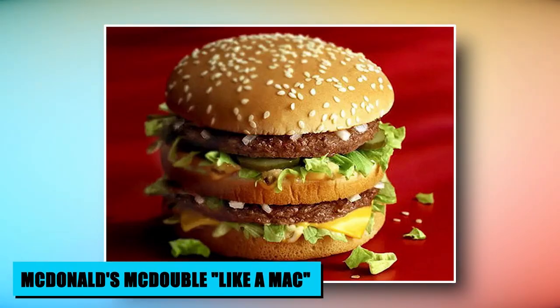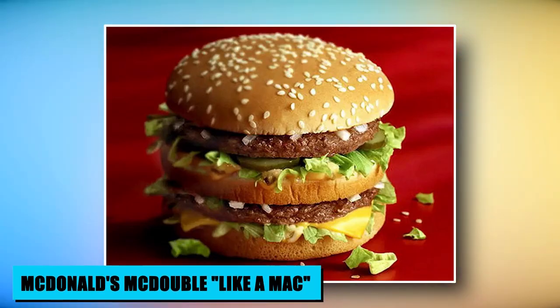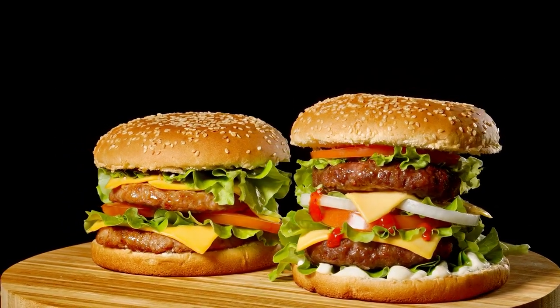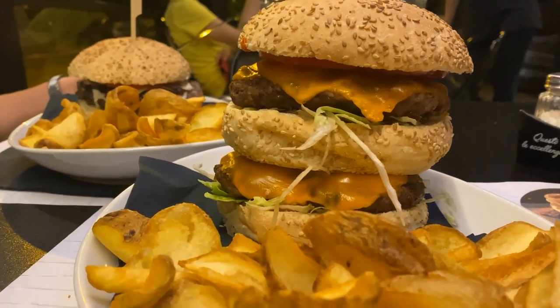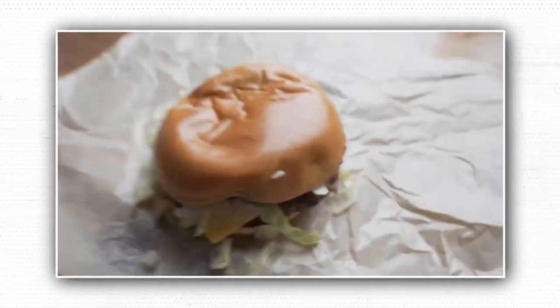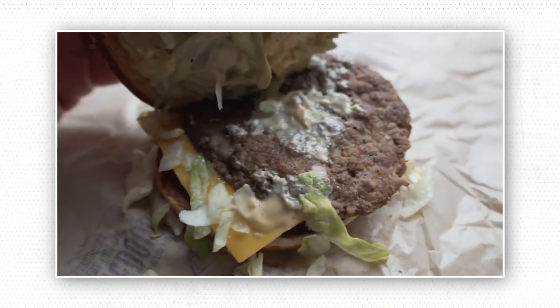Unlock a wallet-friendly delight at McDonald's with the McDouble Like a Mac. This secret menu sensation channels the iconic Big Mac's essence without breaking the bank. Simply order a McDouble and ask for it Like a Mac. The transformation begins as special sauce, lettuce, cheese, pickles, and onions join the McDouble. Though it keeps the original McDouble bun, this hack's flavor profile echoes the classic, granting a taste of the renowned sandwich at a fraction of the cost.